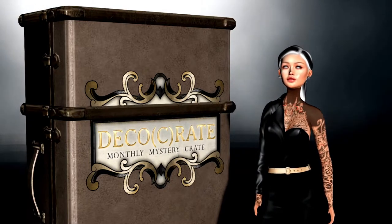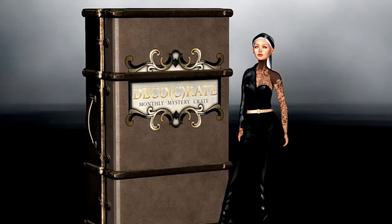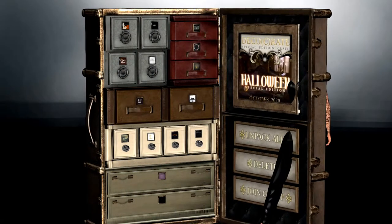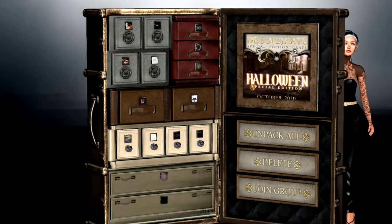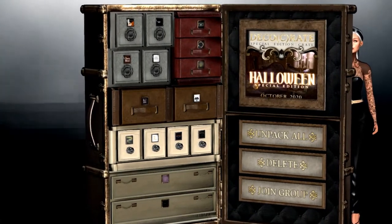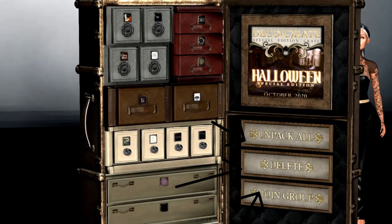It is in the form of a vintage suitcase. All you have to do is click on it and it will automatically open and get you out of the way. On the left are all 15 compartments that contain your items, and on the right you have three pretty self-explanatory buttons: Unpack All, Delete, and Join Group.